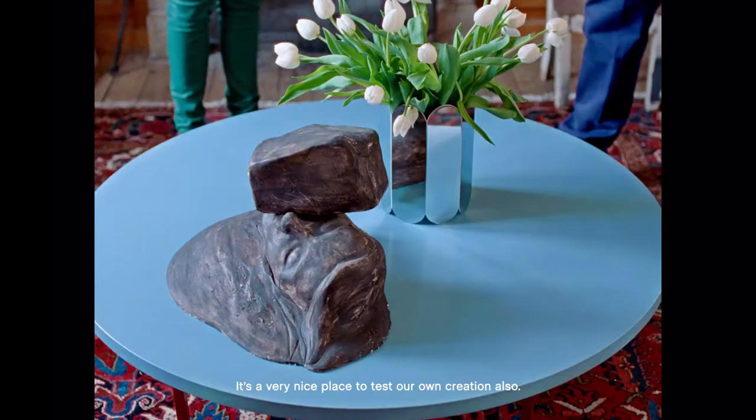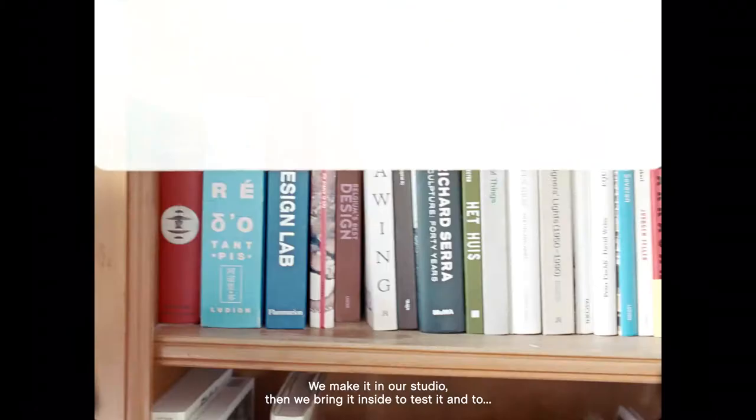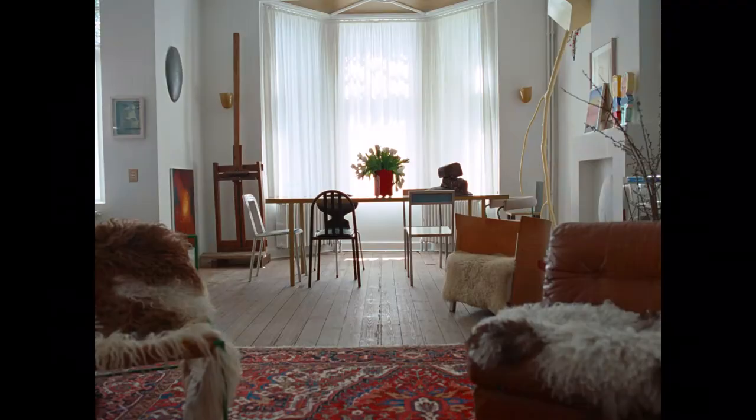This is our living room. It's a very nice place to test our own creations as well. We make things in our studio, then we bring them inside to test them and to live with them.